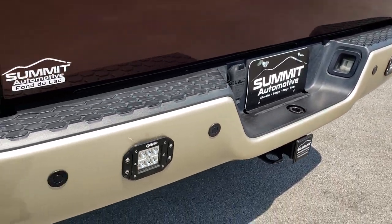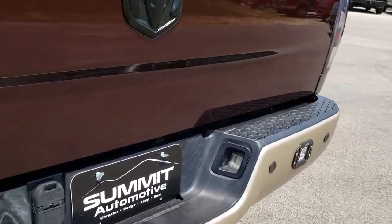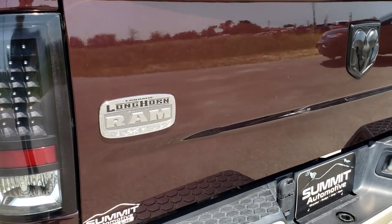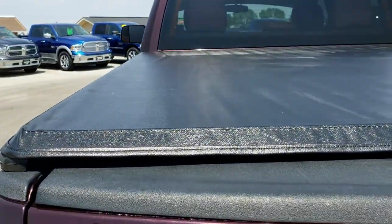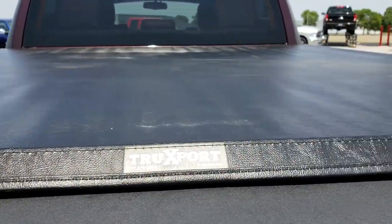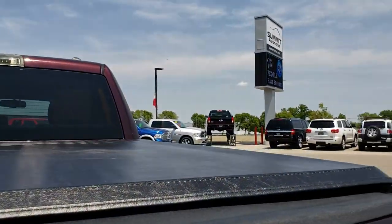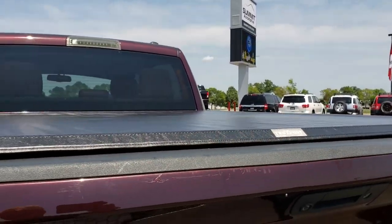Full towing package which includes the receiver hitch, 4-pin and 7-pin wiring. The tailgate is in pretty nice condition too. It has a truck support, soft tonneau cover, and a very nice spray-in bed liner. I didn't see any major dents or dings on that bed — bed liner is in really nice condition. Just a really nice truck on the outside.